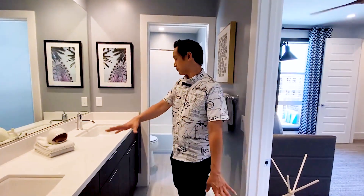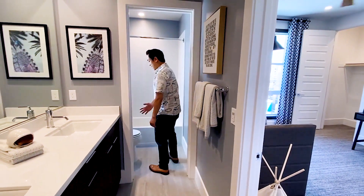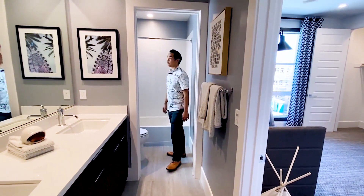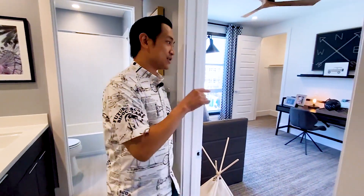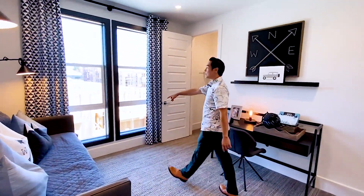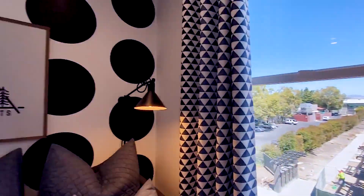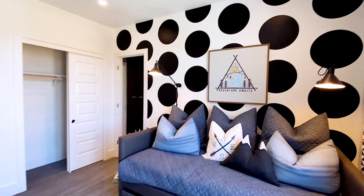There's a galley-style jack and jill bathroom with a dual sink setup, a linen closet, cabinets, a private area for the toilet and shower. On the other side of the jack and jill, I really like what they've done with the windows — black trim, floor-to-ceiling windows, black accents on the wall. Simple choice of color, very elegant.